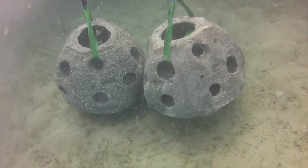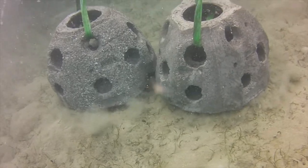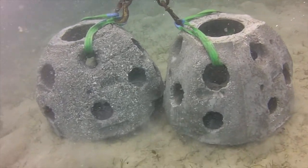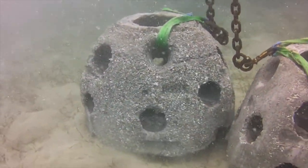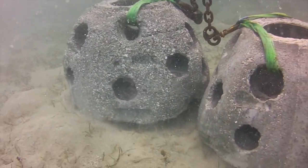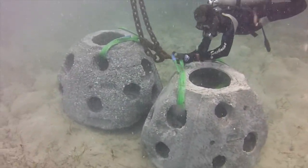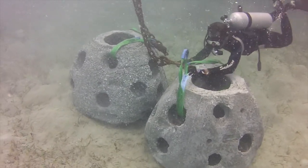Okay, engine stop. We copy you down, Eagle. Houston, Tranquility Base here. The Eagle has landed. That's right, the Eagle has landed — because this is historic.